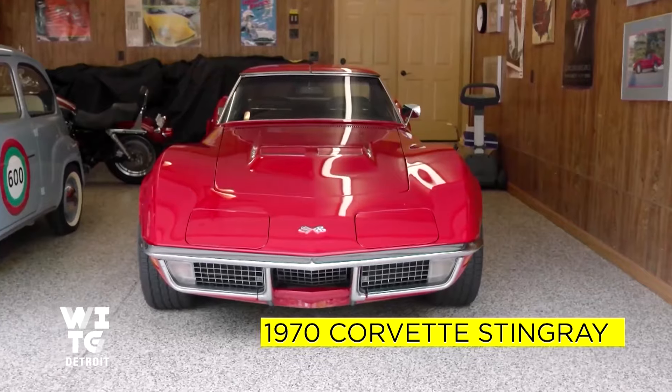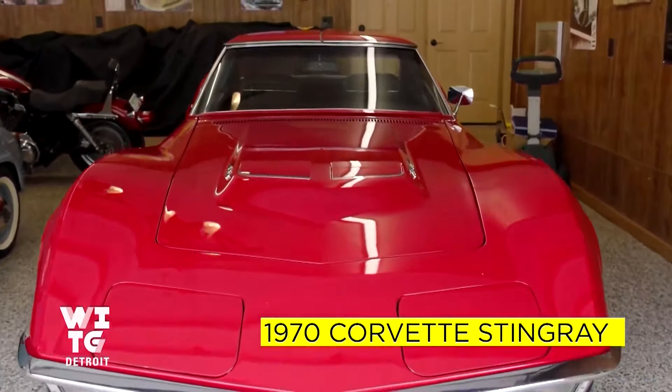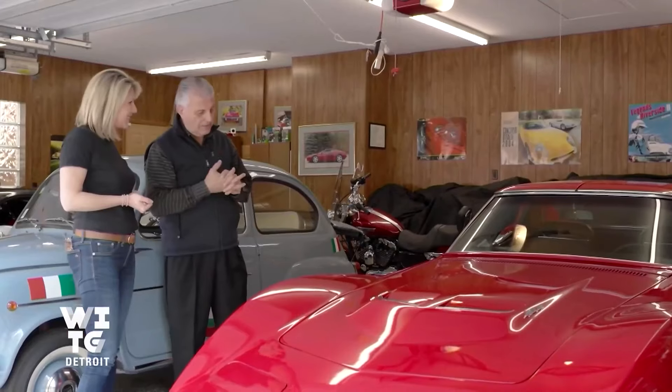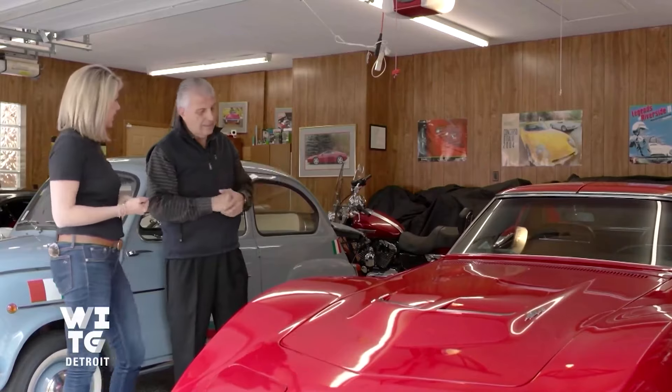This is a 1970 Corvette. This is my first sports car that I got back in 1982. When I first got it, it was painted in orange and I had some Yankee bed striping. Yucky stripes. Why wasn't the 70s, Seb? We gotta throw it out there.